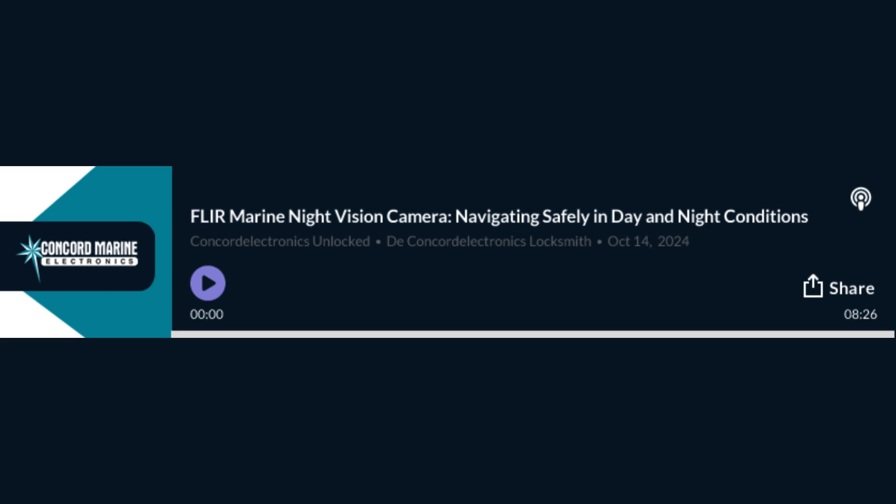What about the dual sensor system? You've got a crystal clear thermal image at night for safety and navigation, then the sun comes up and the system switches over — no problem — to a high definition color camera. Daylight, nighttime, you're covered. And with gyro stabilization, think of it like an invisible hand keeping the image steady even if the yacht's doing its best roller coaster impression. No seasickness from the screen.